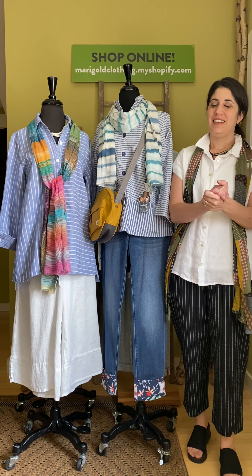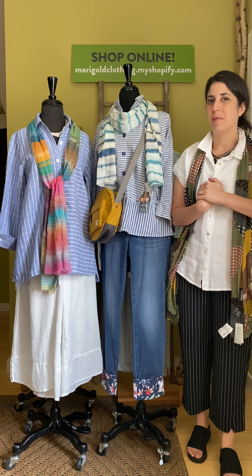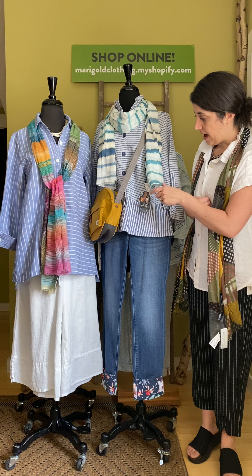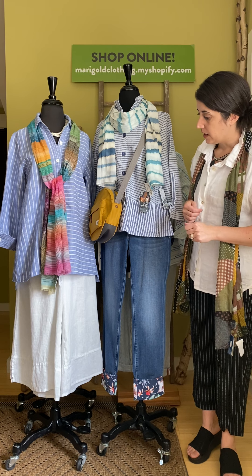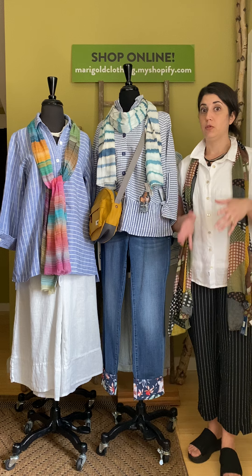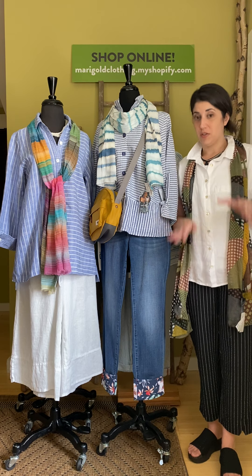Hi everybody! It's Wednesday and that means it's another edition of Marigold TV. Thank you so much for tuning in again. We're happy to feature here the latest shipment from Habitat. This might be our last summer Habitat delivery, so if you love Habitat and have been waiting to see what comes in, this is it. Take a look and see what you like.